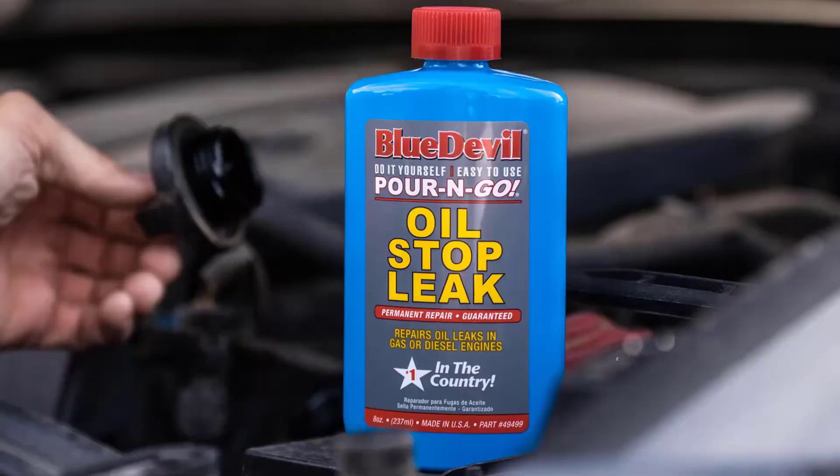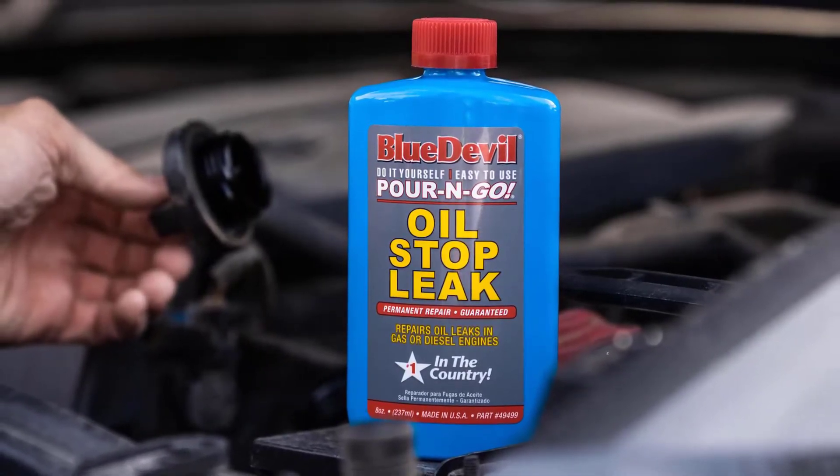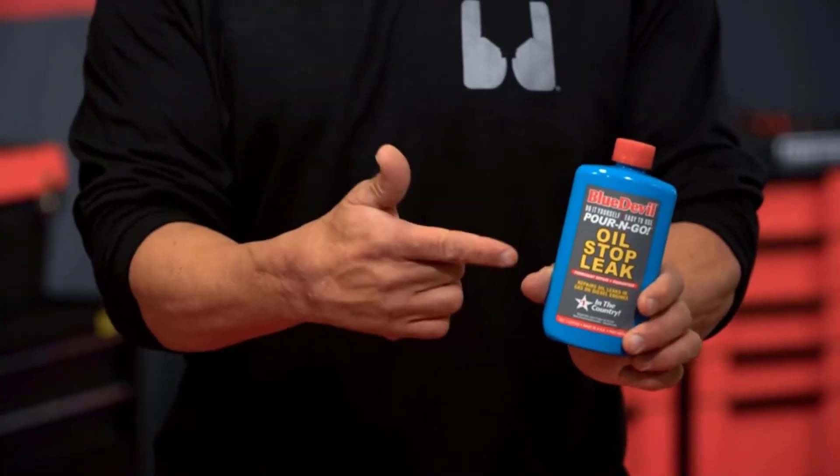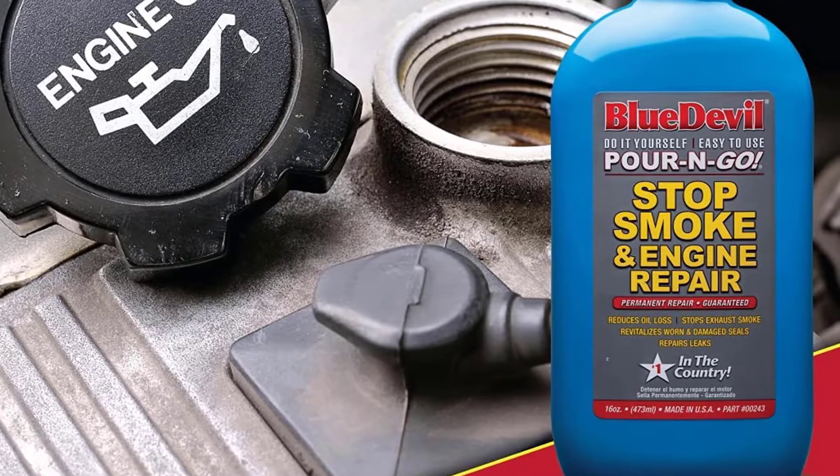BlueDevil Oil Stop Leak seals engine oil leaks permanently. It is non-clogging and will not harm your engine. BlueDevil is safe and easy to use and is compatible in gasoline or diesel engines.